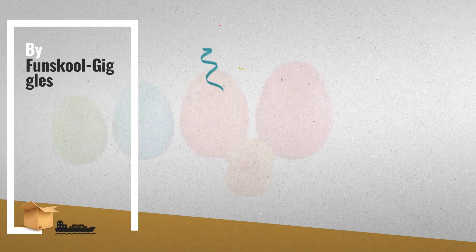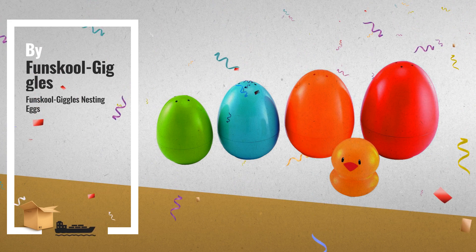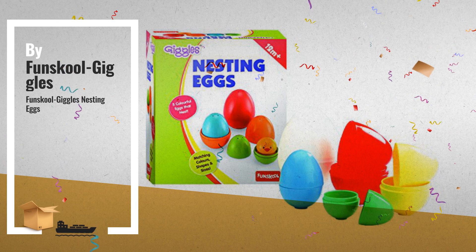Number seven: Who said eggs can only be in white? Bright, colorful eggs that come apart and can be fitted together, and can nest one inside the other, by Fun School Giggles.